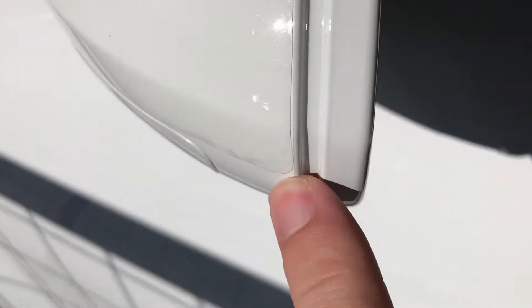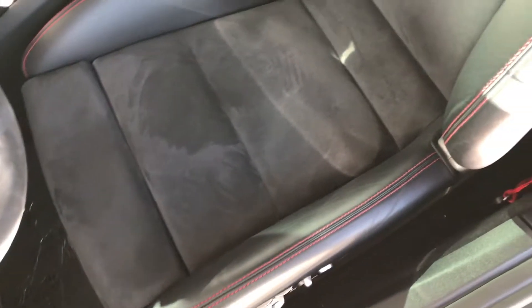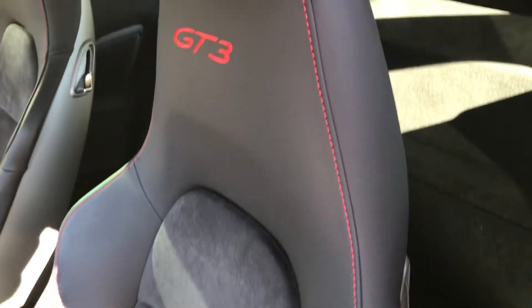We also have clear mask on the back of the mirror — you can kind of see the edging right there. A little bit of tint to the windows, you can kind of see there. Seats look excellent. It does have red seat belts.